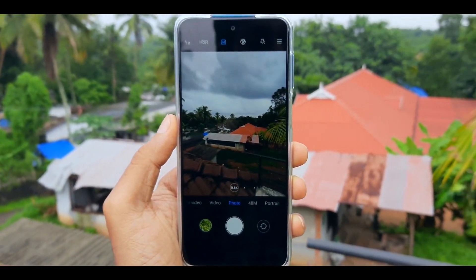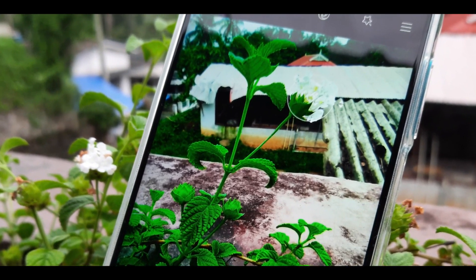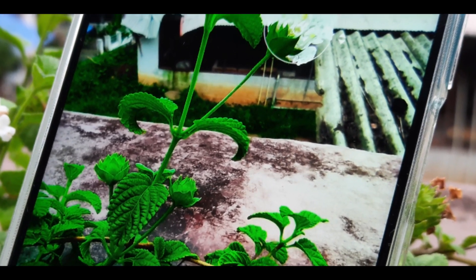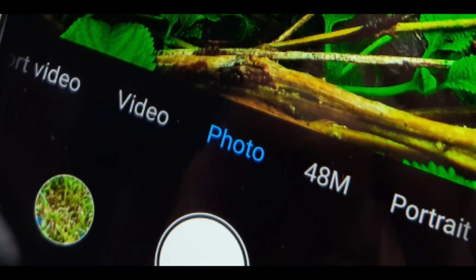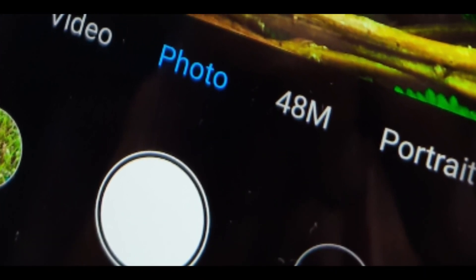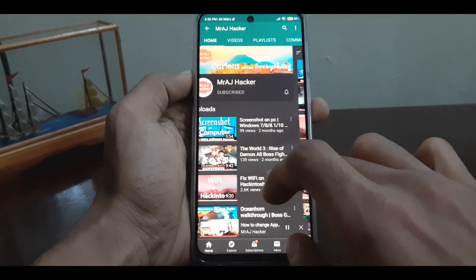Now here comes the million dollar question: is the Redmi Note 9 Pro or Note 9s worth purchasing? Yes, it's definitely worth purchasing as you won't get a Snapdragon 720G chip, 6.67 inch display, and a 5000mAh battery device with decent camera performance and sleek looks in this price range. The display bleeding can be compensated with battery backup that easily lasts more than 10 hours of screen-on time and a good camera with lots of features. It's a great budget phone if the display issue is not considered.